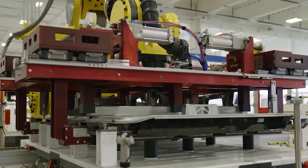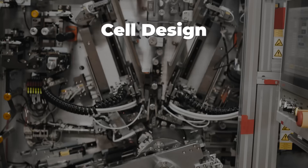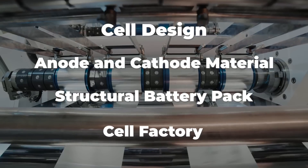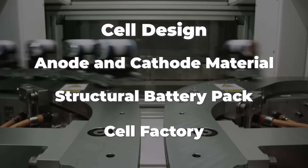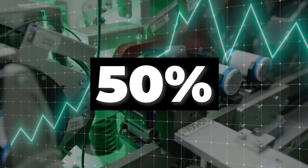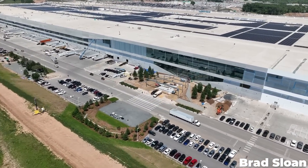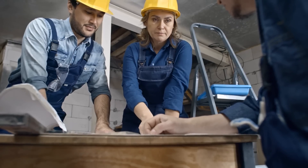The roadmap presented five areas of effort that Baglino reports are seeing progress: cell design, anode and cathode materials, the structural battery pack, and the cell factory are all either continuing to improve at a good pace or are about to begin some crucial work. In terms of production, Baglino reports that the company increased production of the 4680 battery by 50% since last quarter, and that is just in Texas, where Tesla has an operational production line at their Austin Gigafactory and have been working hard to expand it.